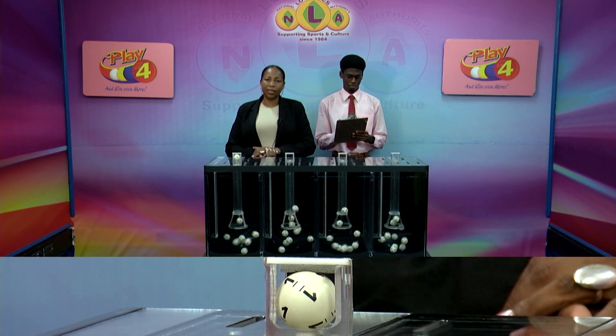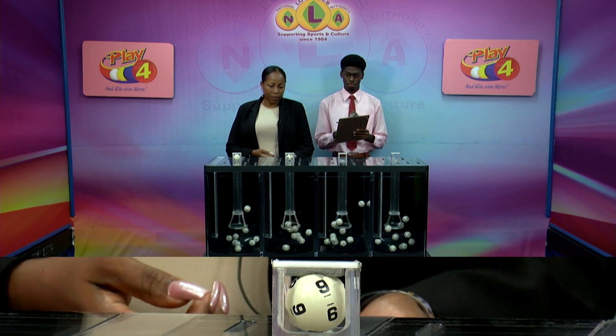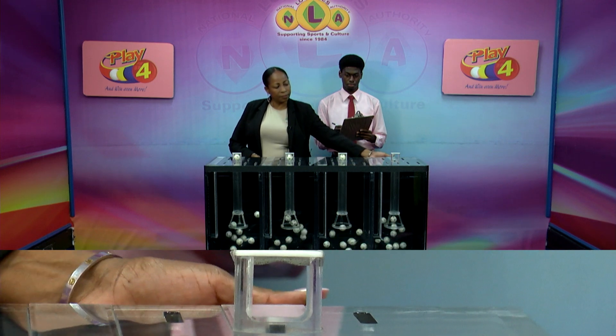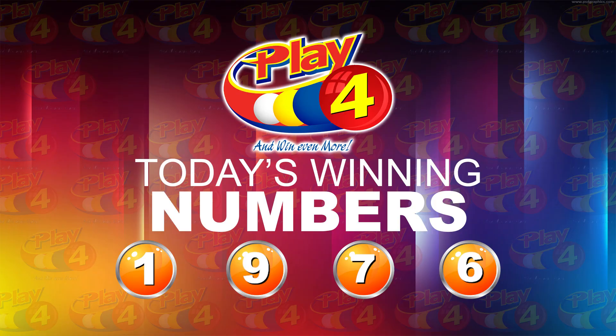The Play 4 winning number for this afternoon is 1, 9, 7, 6. That's the Play 4 winning number: 1, 9, 7, 6.